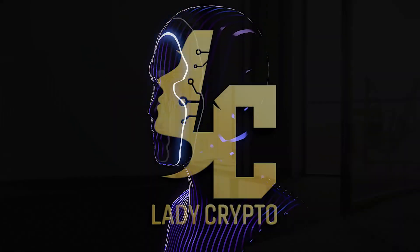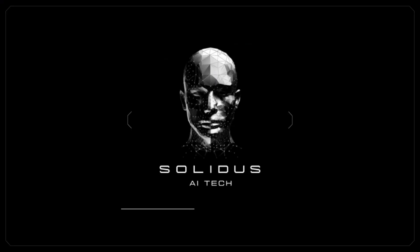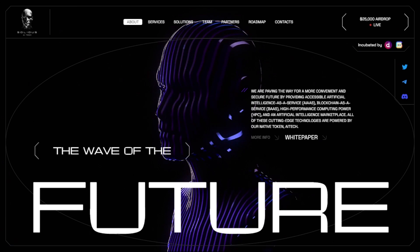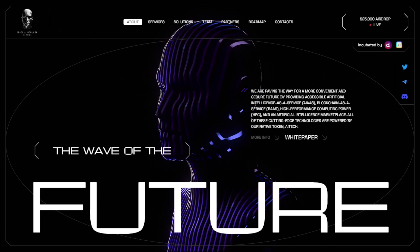Hello friends, this is LadyCrypto and I will review the AI Tech project today. Solidus AI Tech is an innovative and environmentally friendly high-performance computing data center that is revolutionizing the world of artificial intelligence and blockchain technology. In this video we will explore the groundbreaking features and services offered by AI Tech.